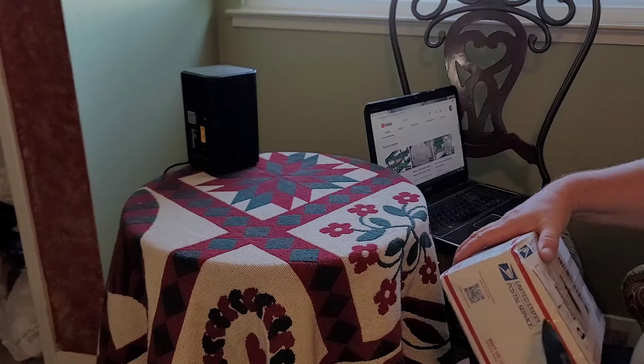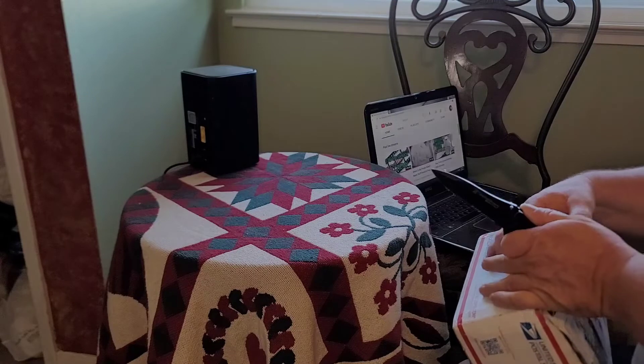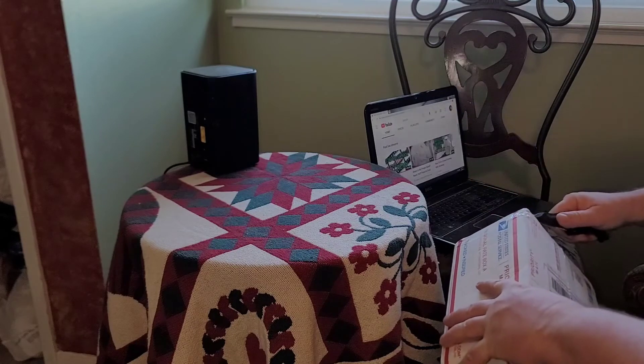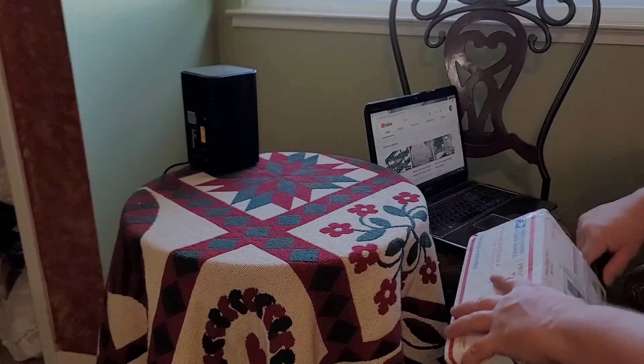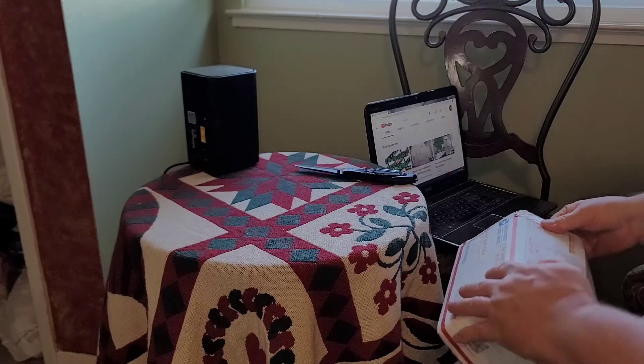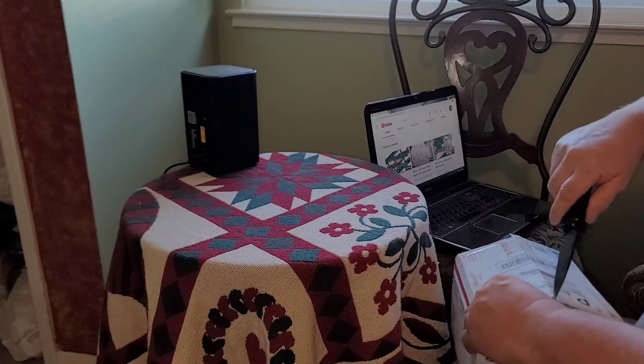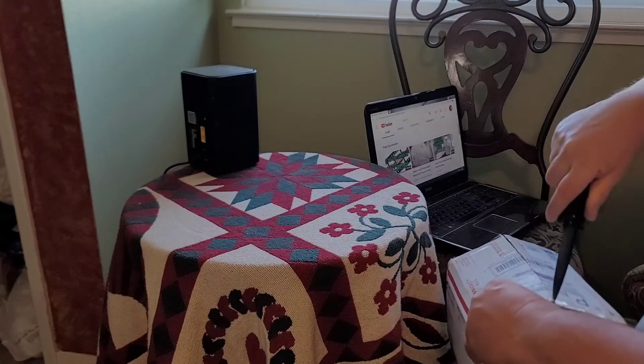I used to get bulk pyrite cheaper than this, but my old supplier is out of it — probably because people online were asking me where I was getting my pyrite and I told them my source. And now my source is sold out.